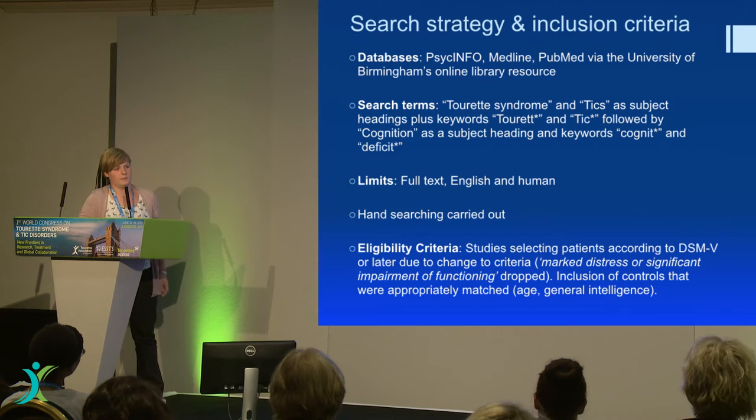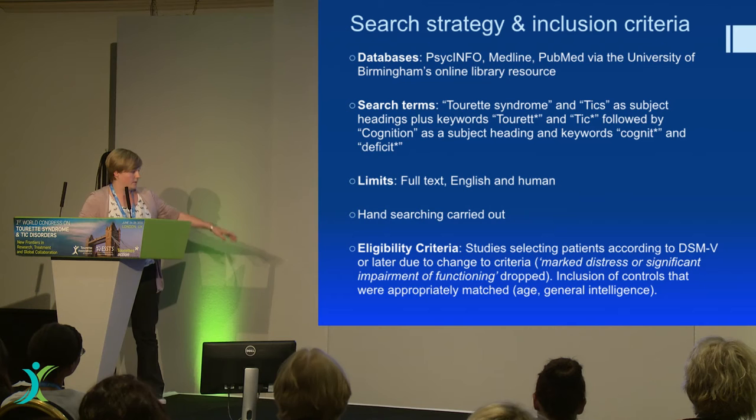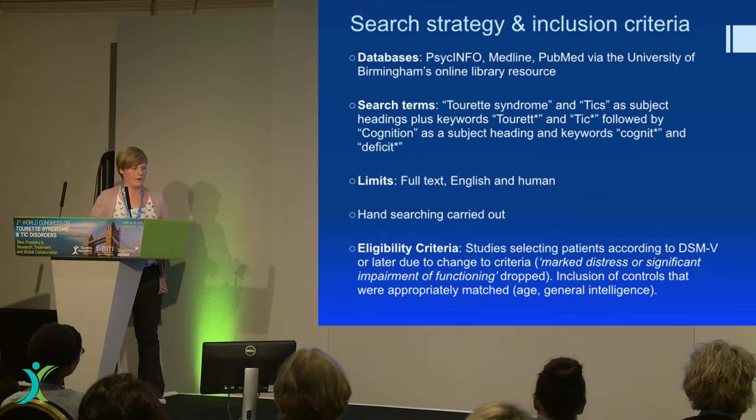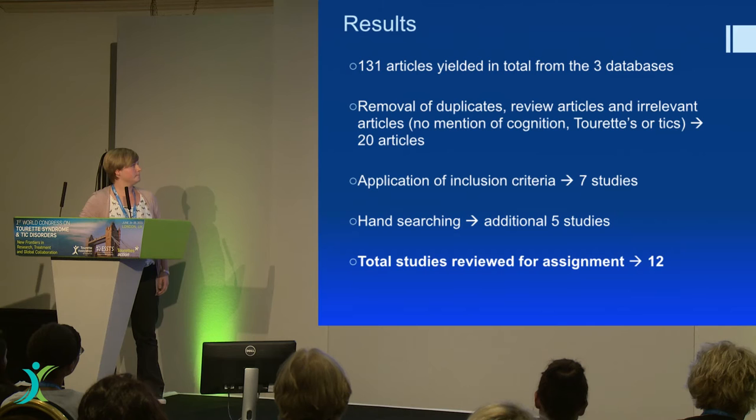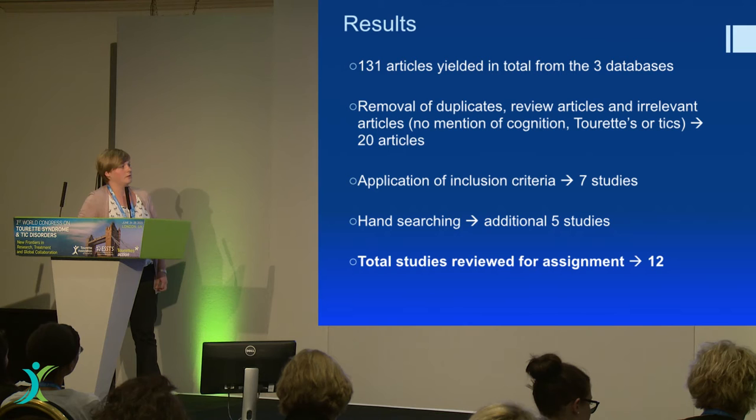This is the boring slide — it's just so you know how I found my studies and what I did: all my search terms, how I limited, and the important bit is the bottom part where I was able to decide how I was going to exclude studies, because sometimes it's quite difficult to decide how you're going to separate them out. The criteria for including participants was studies that outlined significant impairment of functioning as their diagnostic approach.